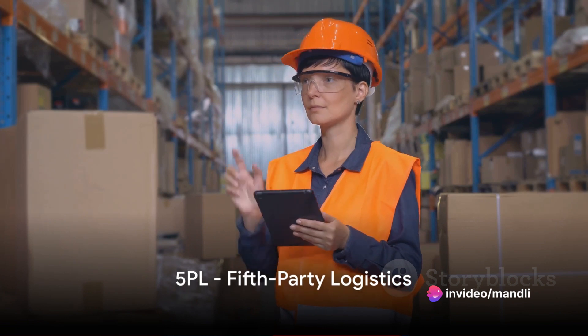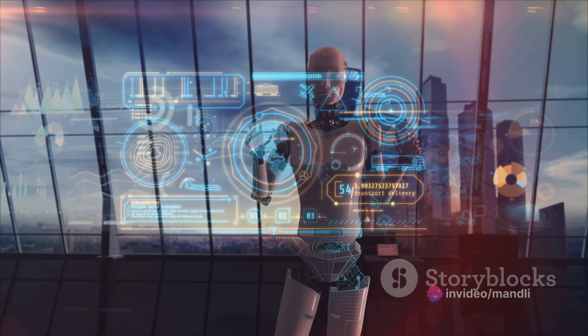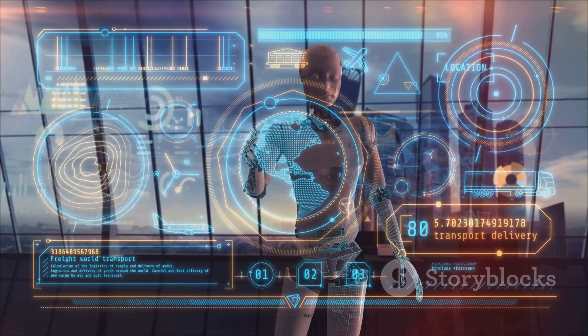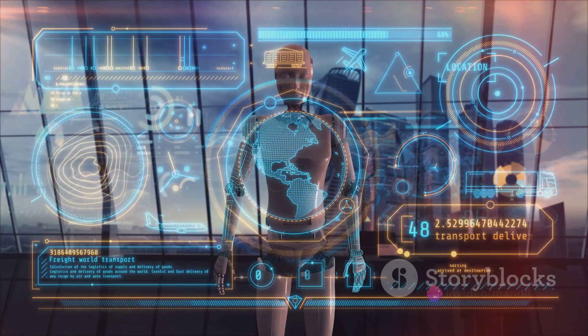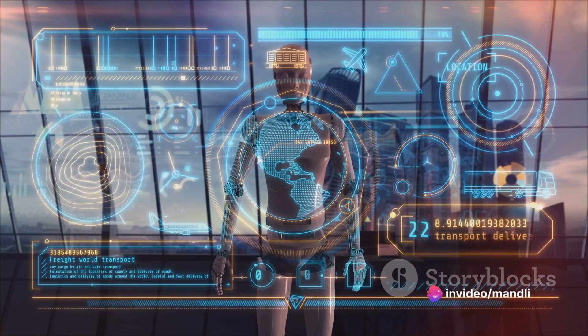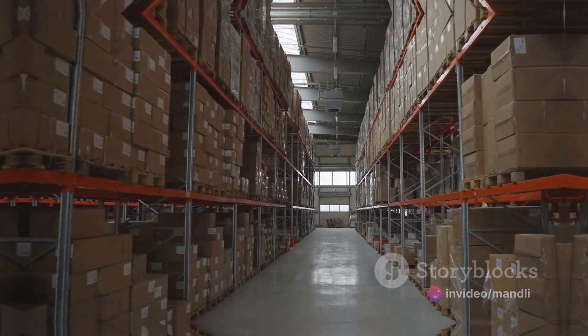Finally, we reach 5PL, or fifth-party logistics. This is the most integrated form of logistics, where a provider not only oversees the entire supply chain, but also provides advanced technological solutions like data analytics and artificial intelligence to optimize the process. It's essentially a 4PL provider, but with an added layer of technology.